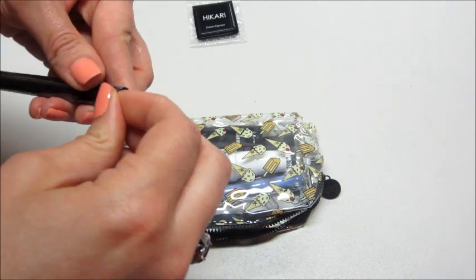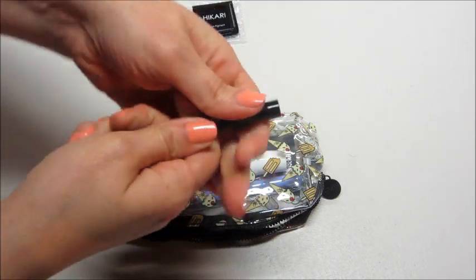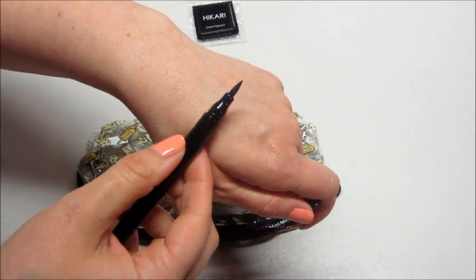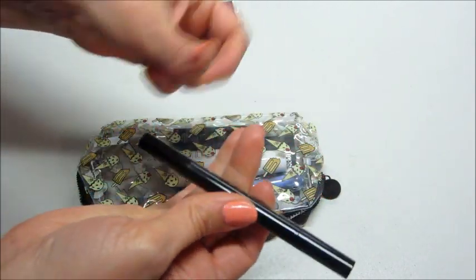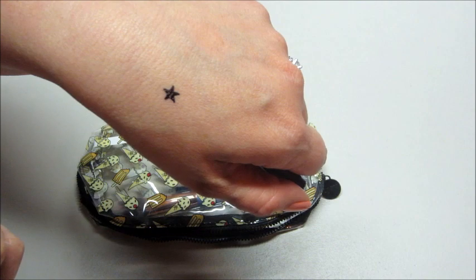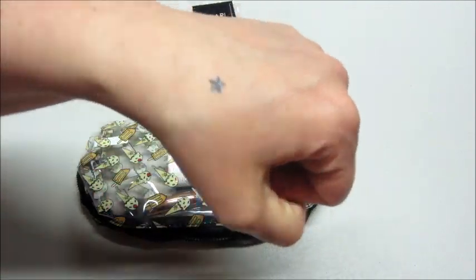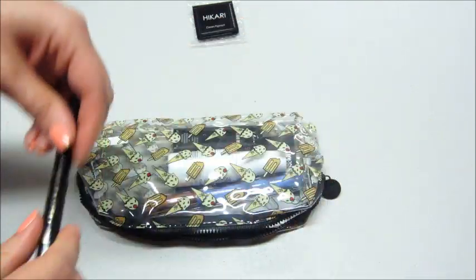Let me open this. Okay, so this is actually really awesome — it's double-ended, so it's a liquid eyeliner on one end and a little star stamper on the other end. That is really cool, I haven't seen one like that yet. Really good idea and it works pretty well, so that's awesome.